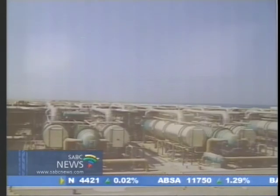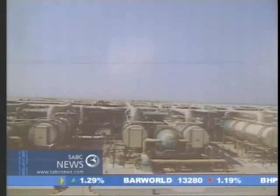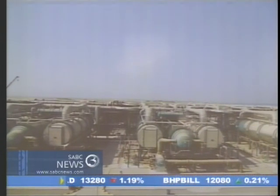Also in Australia, the largest desalination plant in the southern hemisphere is coming online. Seawater desalination by means of reverse osmosis is the logical way to go.